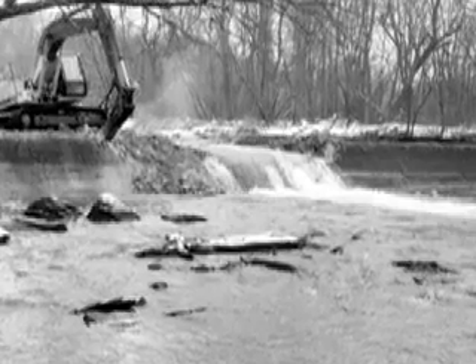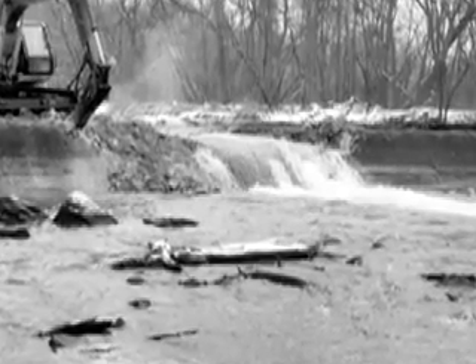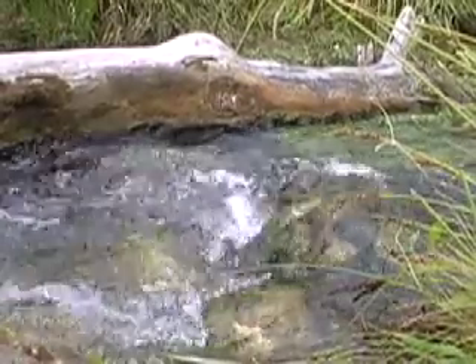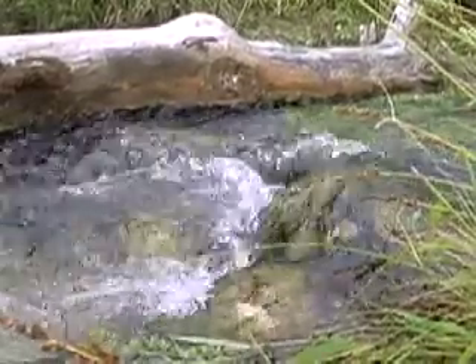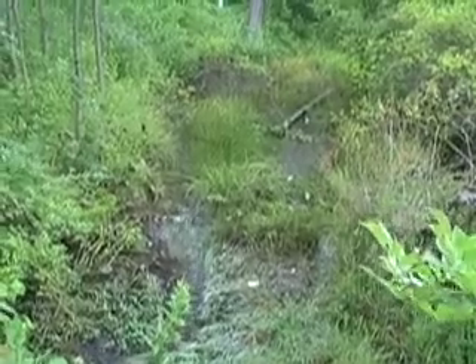When a dam is removed, the natural stream channel is allowed to return to its normal width and depth. The water temperature typically responds immediately, returning to its original cold state. It doesn't take long for trout to find their way back to the formerly uninhabitable reach.